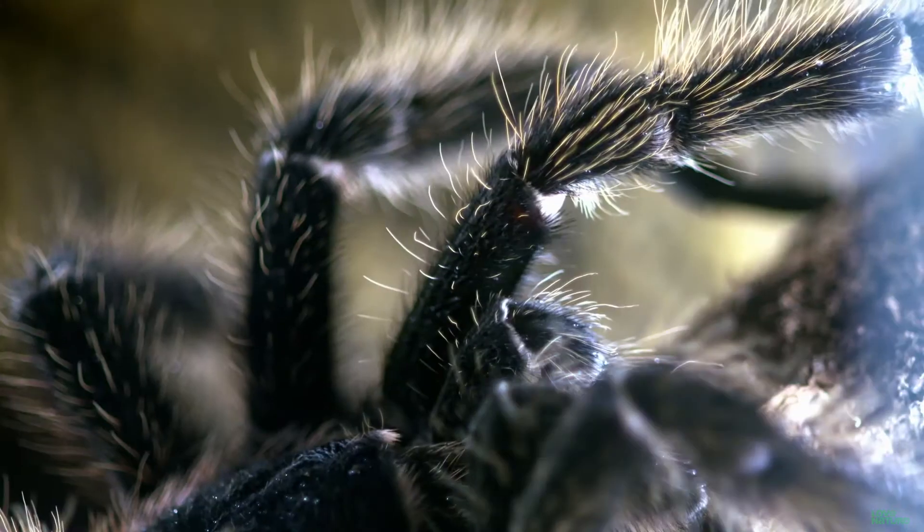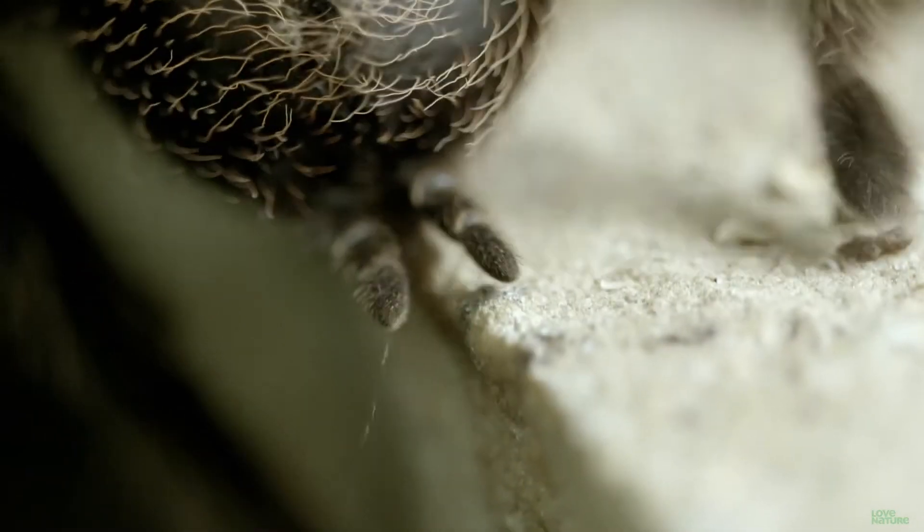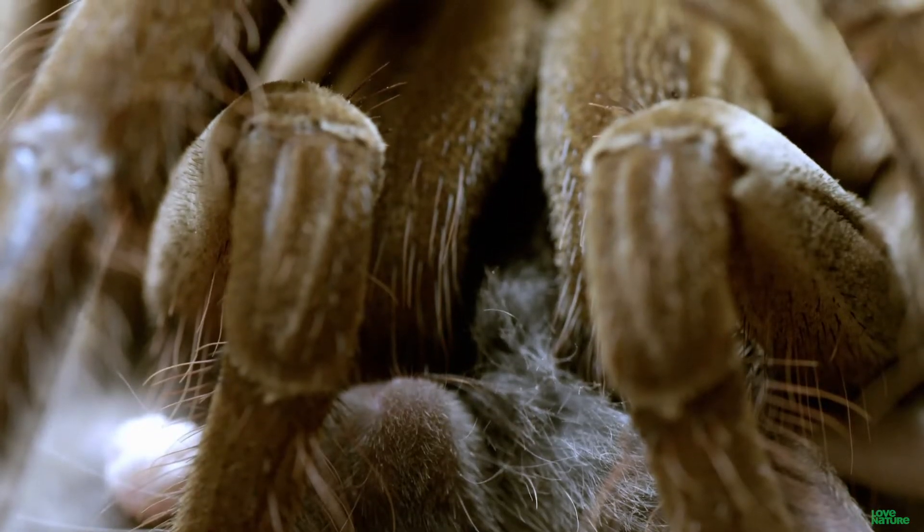If you have a hard time looking at big, hairy spiders, well, you better get over that fast, because this is about to get ugly.